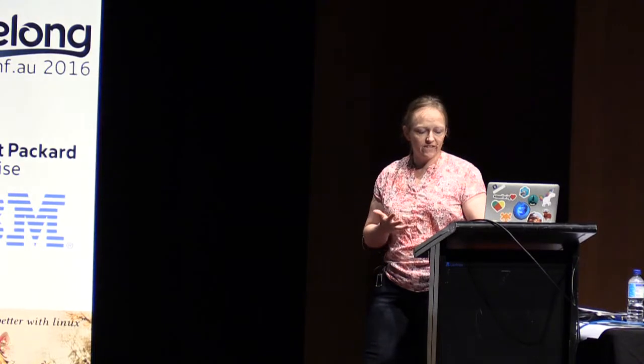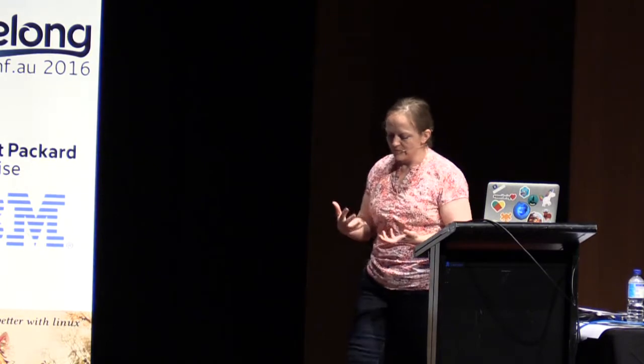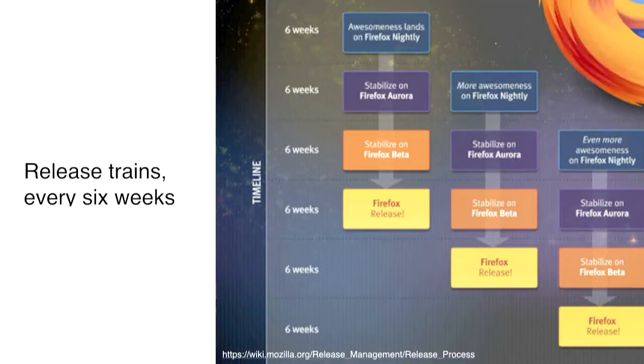To begin, I think the easiest way to start thinking about this is to look at how we currently deliver Firefox. Right now we use a train model for releases. We have a release train that goes out every six weeks. There are four release channels: Firefox Nightly, Aurora - which is now known as Developer Edition - Beta, and then the release channel. Every six weeks we promote builds from one channel to the next. It's called Uplift. This is called the rapid release model.